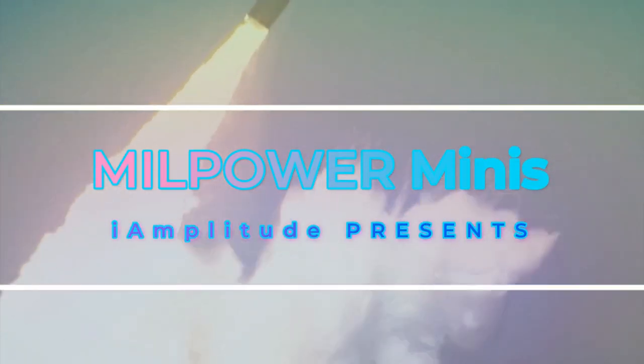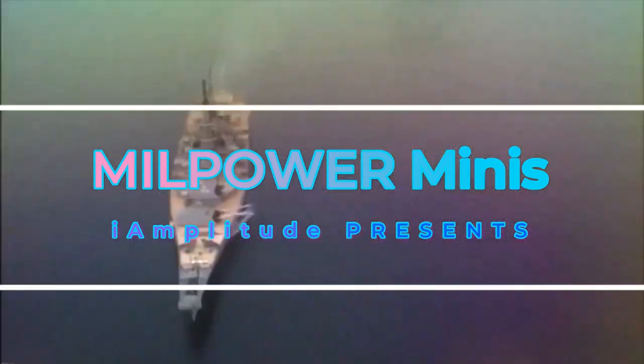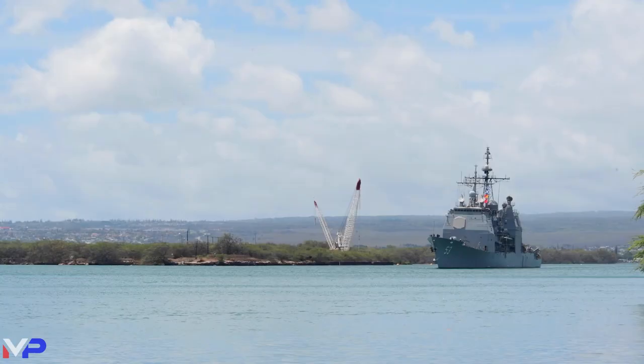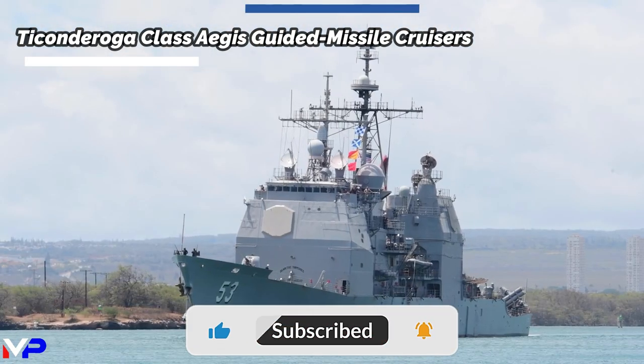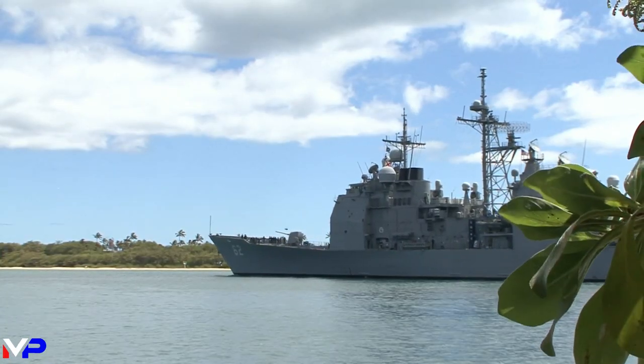Covering weapon systems across air, land, and sea. Welcome to Mill Power Minis. The U.S. Navy's Ticonderoga-class guided missile cruisers are a vital component of America's naval fleet, and some of the most capable surface vessels sailing today.